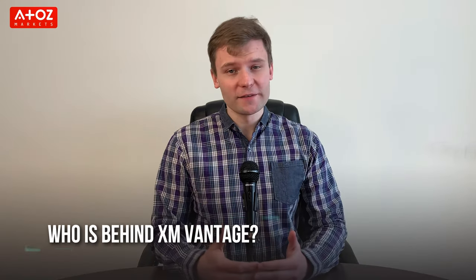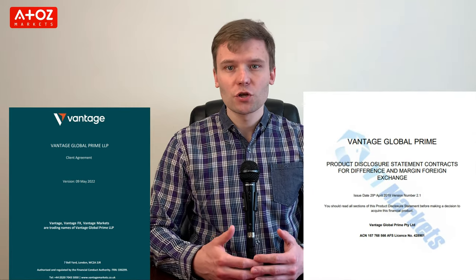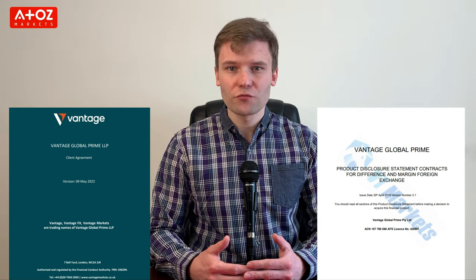Now, who's behind Vantage? In 2009, Vantage started its journey as Vantage FX. In January 2022, they rebranded Vantage FX as Vantage. Vantage has 4 entities: Vantage Global Prime in London, Vantage Global Prime in Australia, Vantage International Group Limited in Cayman Islands, and Vantage Global Limited in Vanuatu.